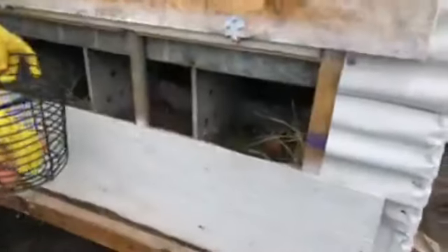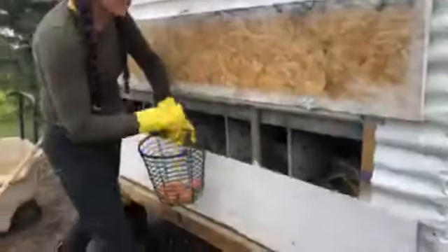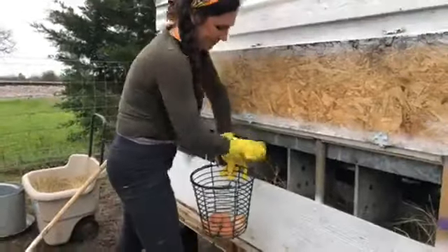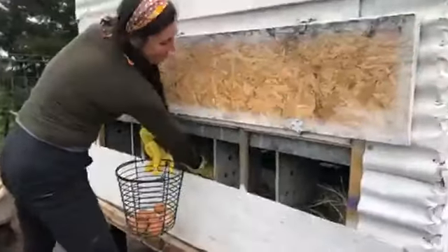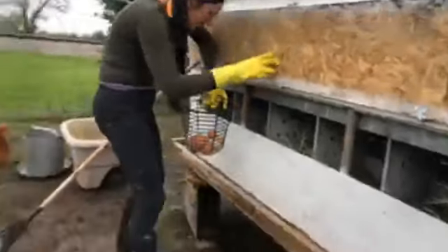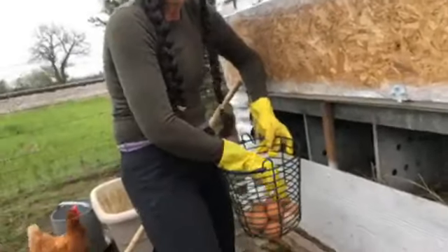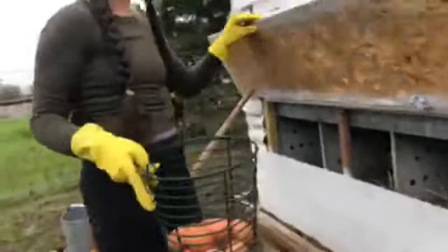We already have three, Henley. Two, four, five, six, seven. Why don't you step out further? That would be great. So we have seven. Eight, nine, ten, eleven, twelve, thirteen. What is thirteen, Henley? A baker's dozen. It's a baker's dozen. Great job.